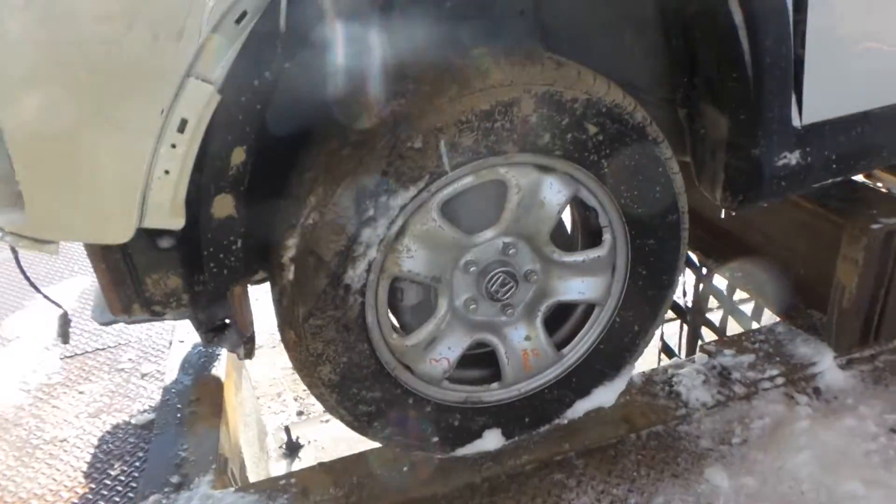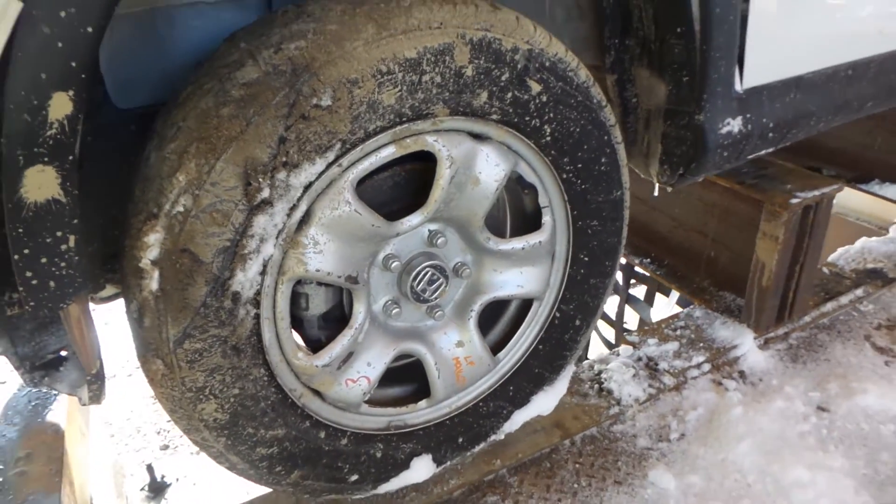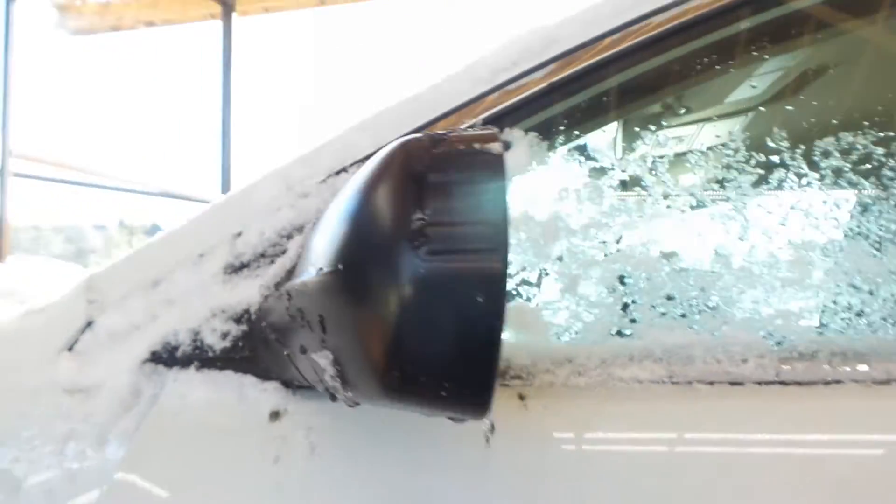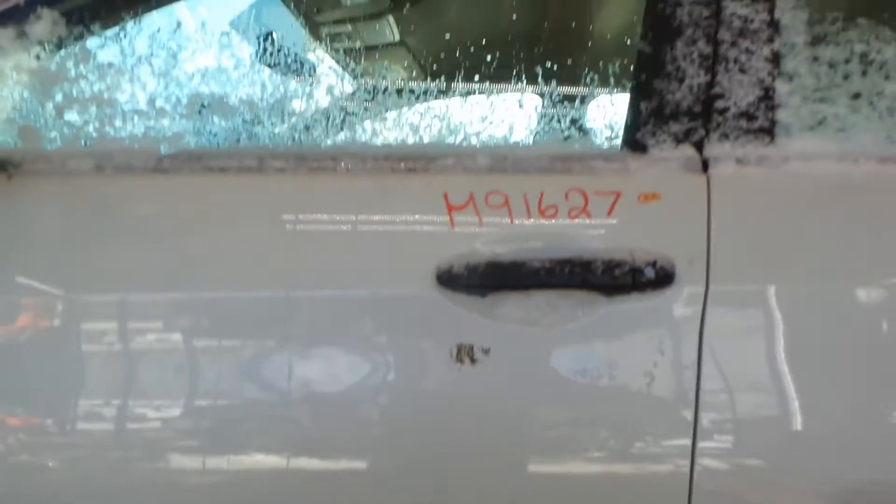Got a good left knee here, complete with control arm, spindle, and strut. Got 16-inch factory steelies on here. Got a good left door mirror on here, black molded-in color. No damage listed on the left front door.